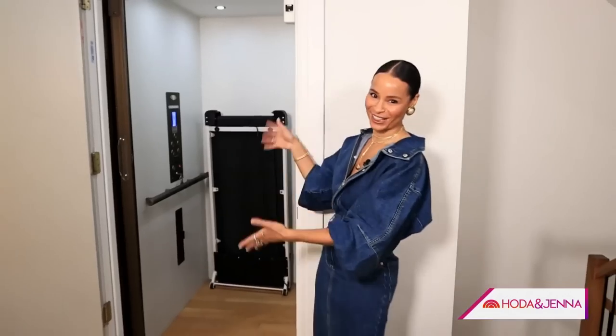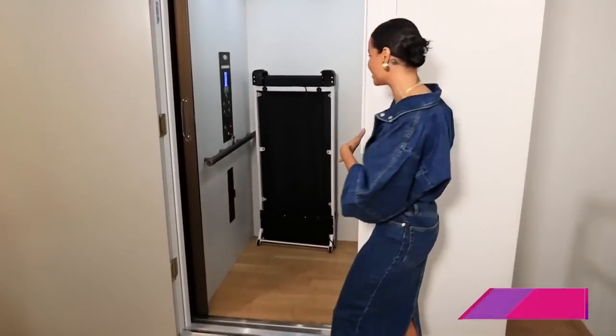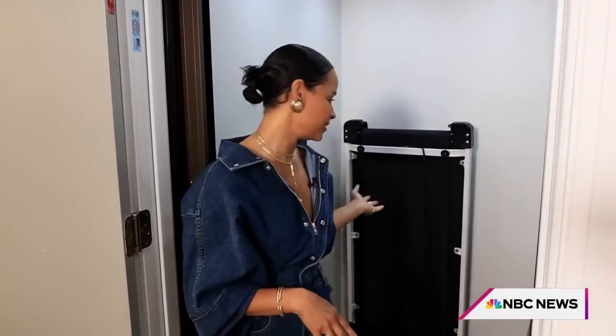I have an elevator, so let's be fancy — let's take it upstairs. Typically, I use it for storage because when you live in New York, you use every nook and cranny for storage. Hence the treadmill.